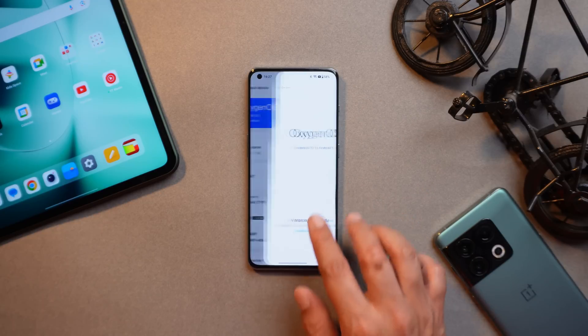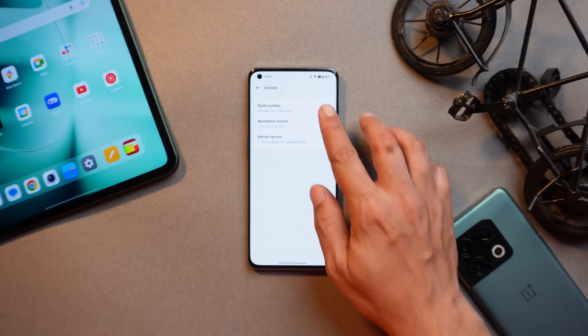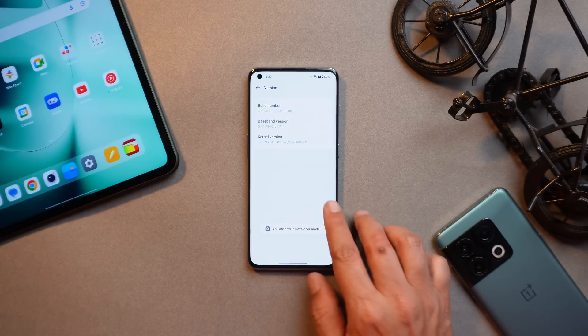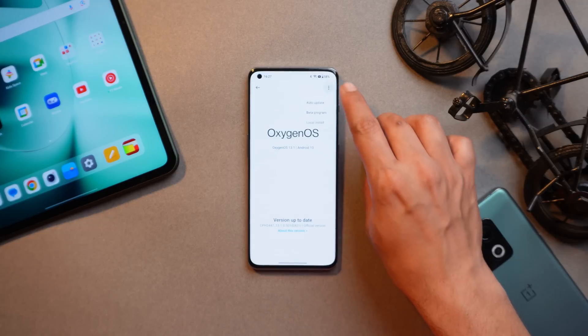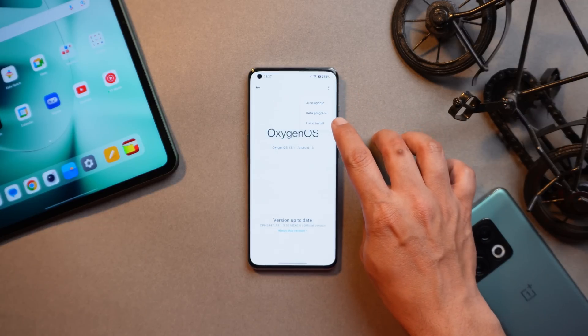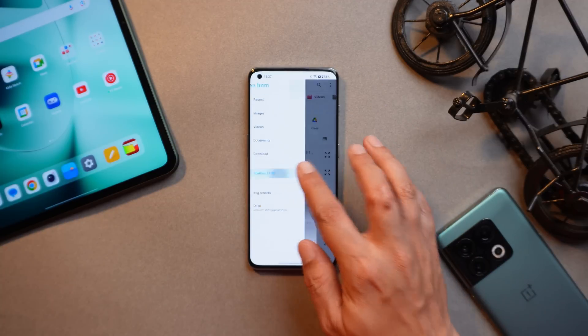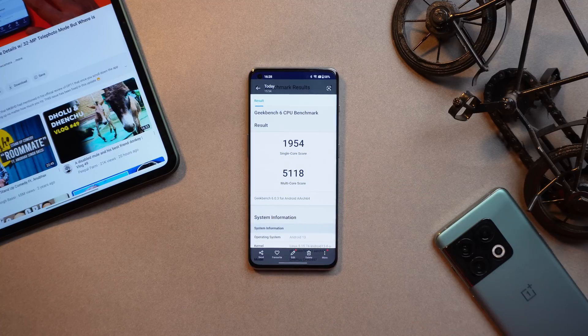If you guys haven't received the update, I'll try to provide the download links in the description below. Just download the file, place it inside the internal storage, go to Version, tap on the build number seven times until you see 'you are a developer now,' then go to OxygenOS version, go to the update section, tap on the three dots, and you'll find a local install option. By tapping on it you can select the file you've downloaded.